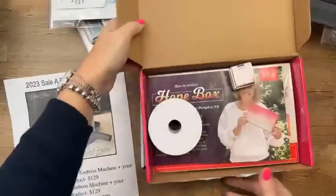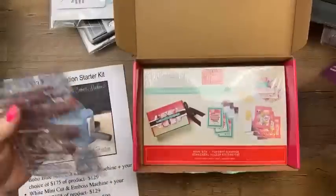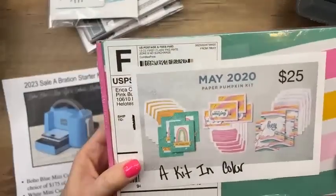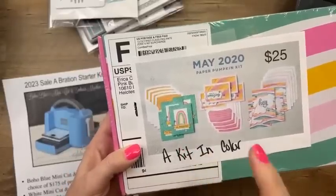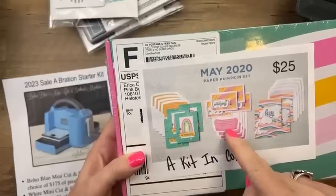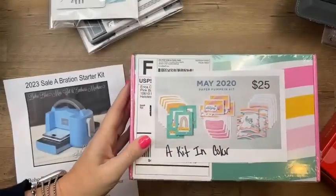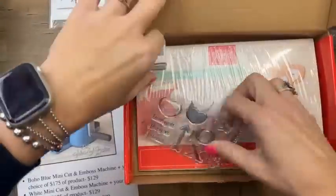I have one of the Hope Box from August 2021 — that's the box Shelly designed with a big stamp set and a bolt of ribbon. I also have the May 2020 kit, another In Color kit — I think that's Magenta and Call Me Clover. I have two of the Hope Box, one Valentine kit called Kisses and Hugs from last year that makes cute fold-out cards, and a couple of this month's kit as well. First come, first served — just email me.